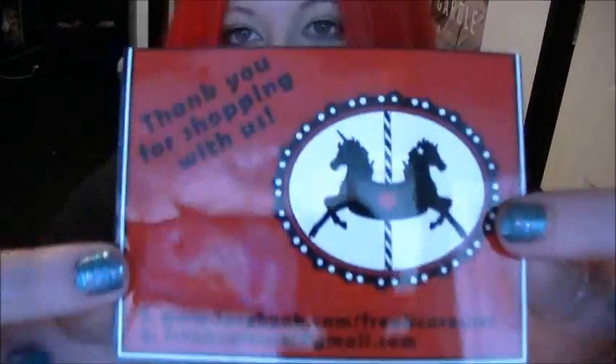Hey everyone, today this video is going to be a review on Freak Carousel — they're a jewellery company. Their website is facebook.com/freakcarousel, and they've got a link to their actual website which I'll put down below. This is all handmade stuff made in Scotland — lovely stuff.